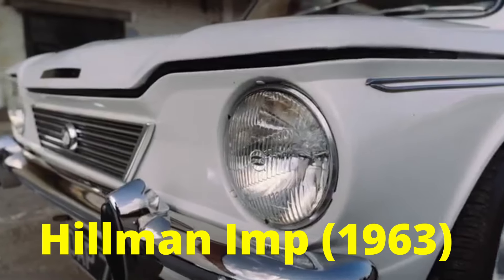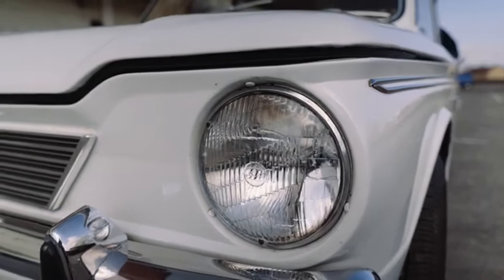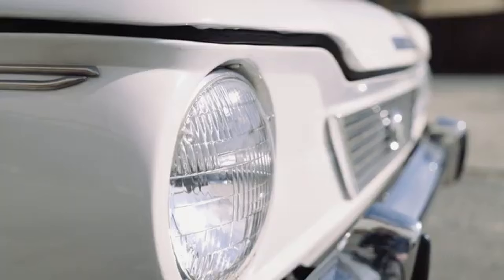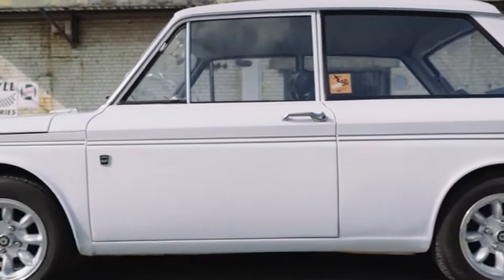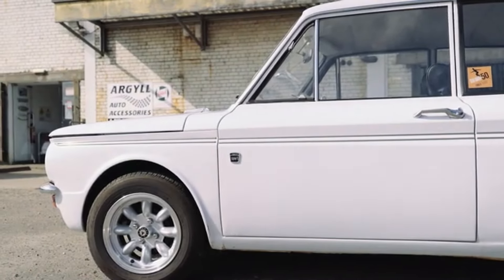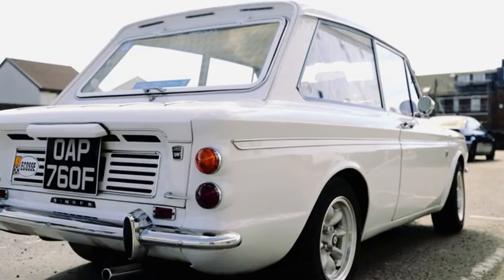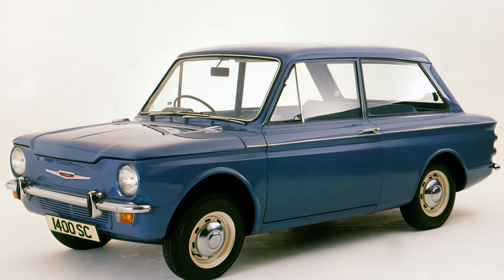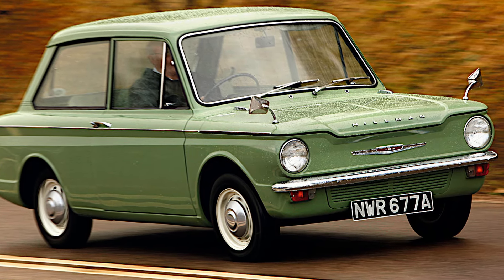Number three: Hillman Imp, 1963. The Imp had the potential to be a truly great car with its lightweight design, smooth gear shifts, and lively engine. Its rear-mounted, all-aluminum 875cc water-cooled engine made it a blast to drive — more than capable of competing with the Mini. But that same engine was also the Imp's major downfall. Early models suffered from issues with the pneumatic throttle, and frequent overheating led to blown head gaskets, warped cylinder heads, and even distorted blocks. While later versions addressed most of these problems, the damage to the Imp's reputation was already done.